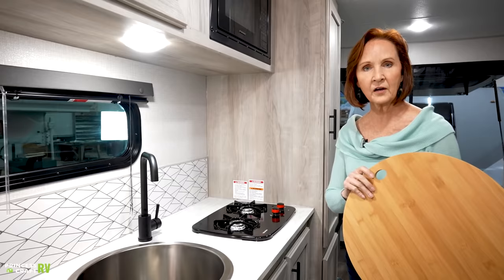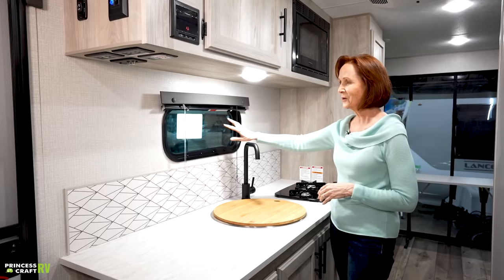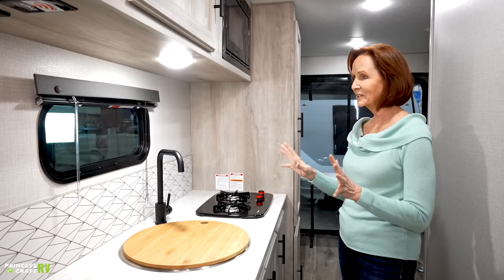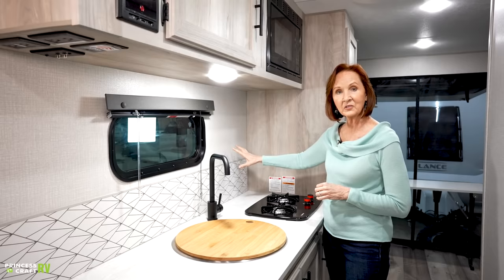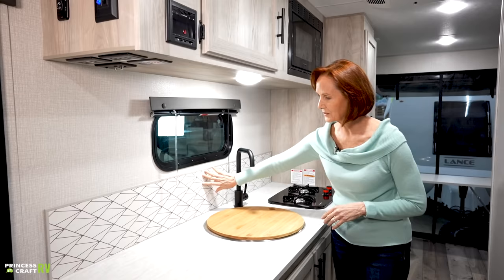One thing you'll notice isn't in this kitchen is a giant picture window. You do have a window to see outside, maybe a little smaller, but I don't mind that because we have three windows with the bedroom and a huge open hatch on the other end. It really leaves wall space for adding hooks for utensils or gadgets. I love the modern backsplash — it gives it a little bit of decor without taking over.